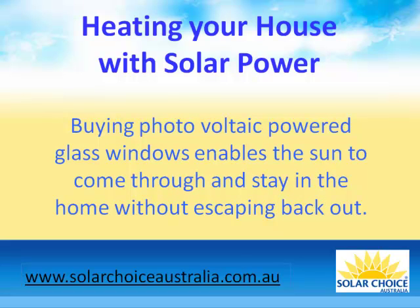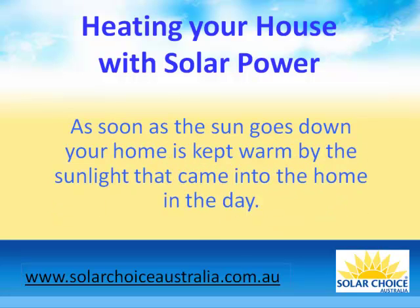Buying photovoltaic powered glass windows enables the sun to come through and stay in the home without escaping back out. As soon as the sun goes down, your home is kept warm by the sunlight that came into the home during the day.